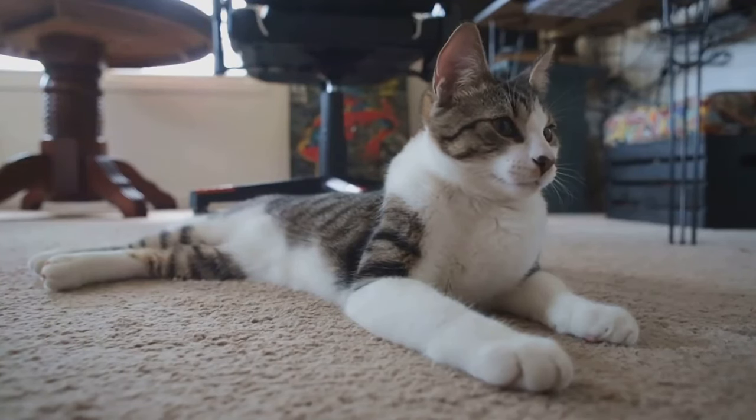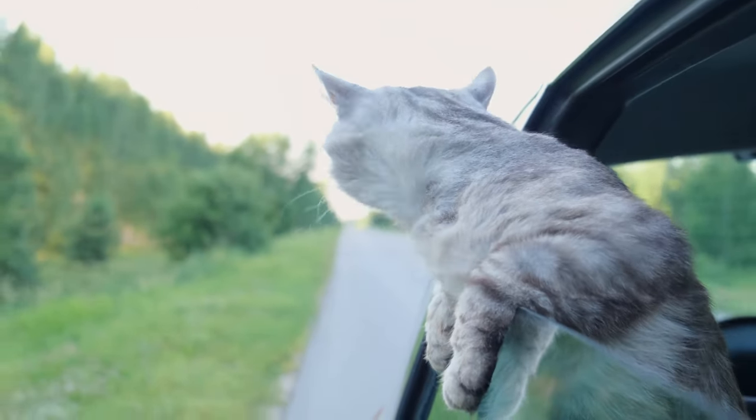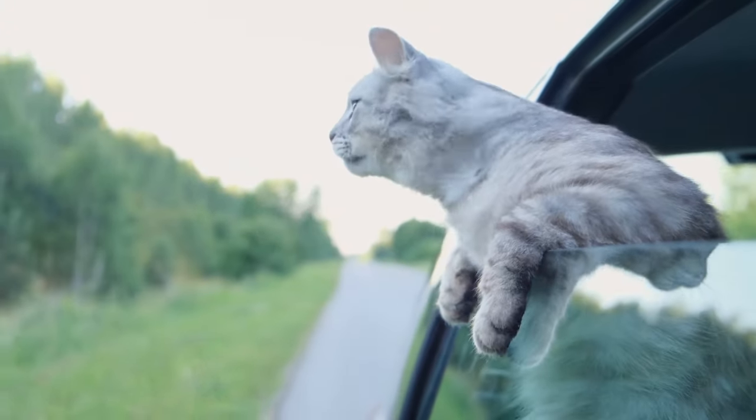Remember, cats are creatures of habit and thrive on routine. By understanding your cat's needs and taking a few simple precautions, you can turn travel anxiety into tail-wagging excitement.